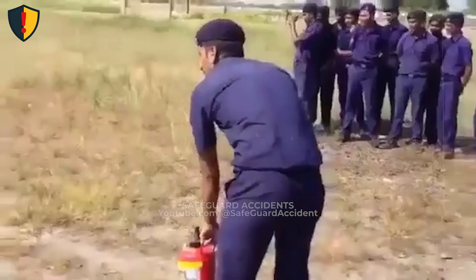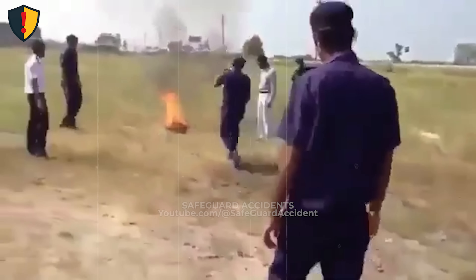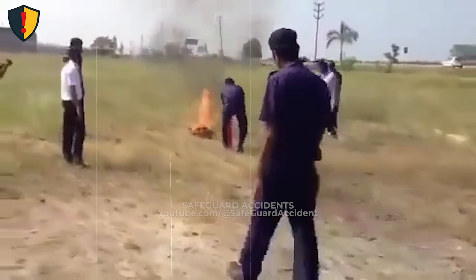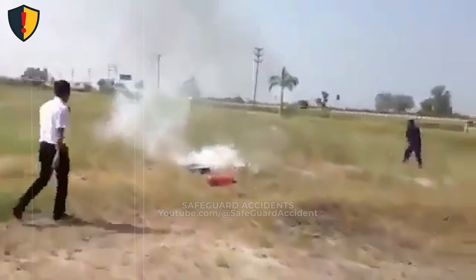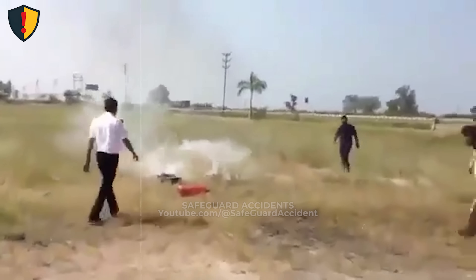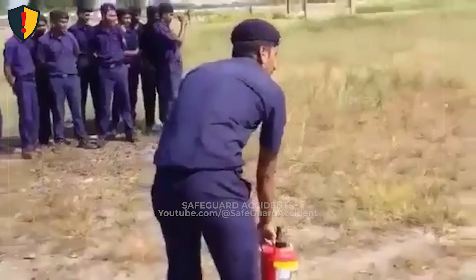During a routine fire drill in an open field, a fire extinguisher is activated and instead of suppressing the flames, uncontrolled stored energy suddenly releases without warning. Never, ever use a fire extinguisher during training unless it has been properly inspected, pressure checked, and confirmed safe for operation.